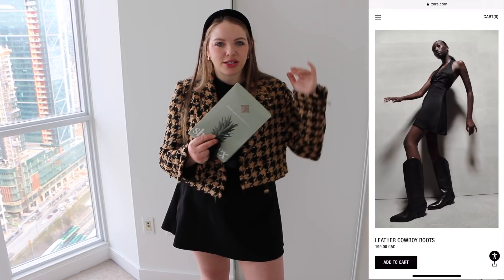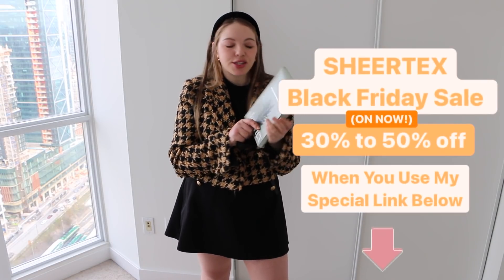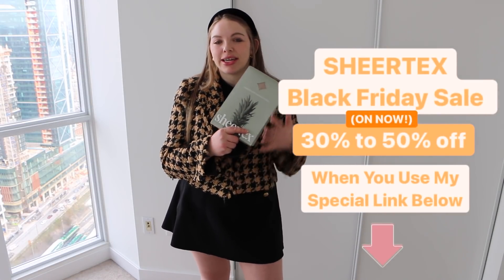I really love those cowboy boots — the taller ones and even the shorter ones — so I might do an online order. There will definitely be a Zara haul coming up! Don't forget to check out that Sheer Tex link if you want some stockings or a second pair in black or a different nude color. Thank you so much to Sheer Tex, and I love you guys so much. I'll see you in the next video, bye!